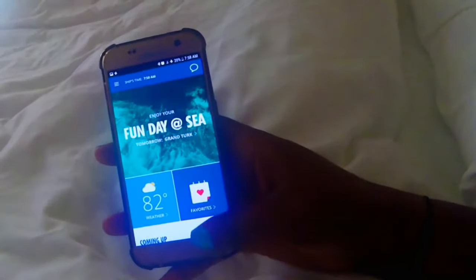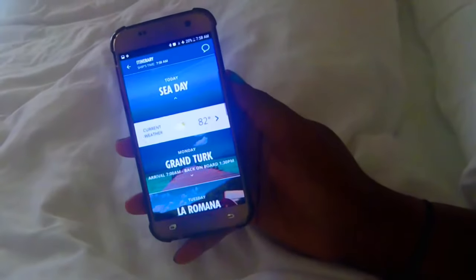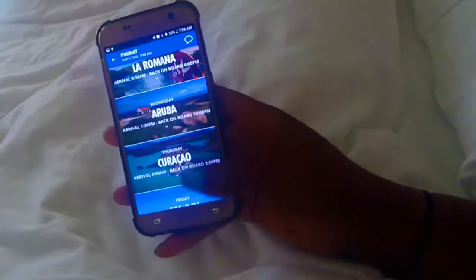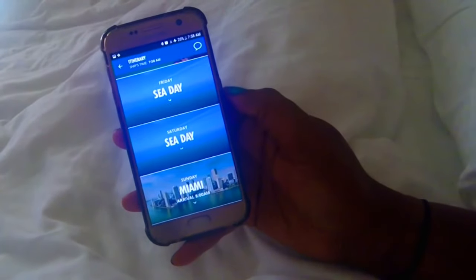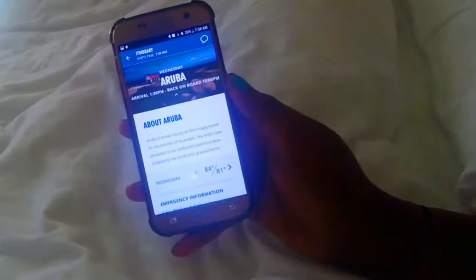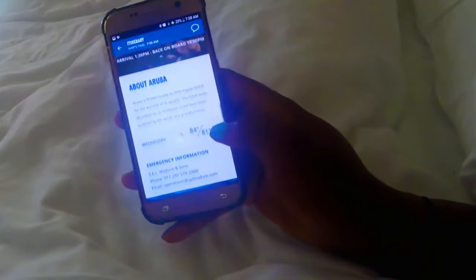This app is amazing — I really love a lot of the features that it has. The first thing you're going to see when you get into the Carnival Hub app are the details of the day. On my phone it says 'Enjoy your fun day at sea,' and tomorrow I'll be in Grand Turk.